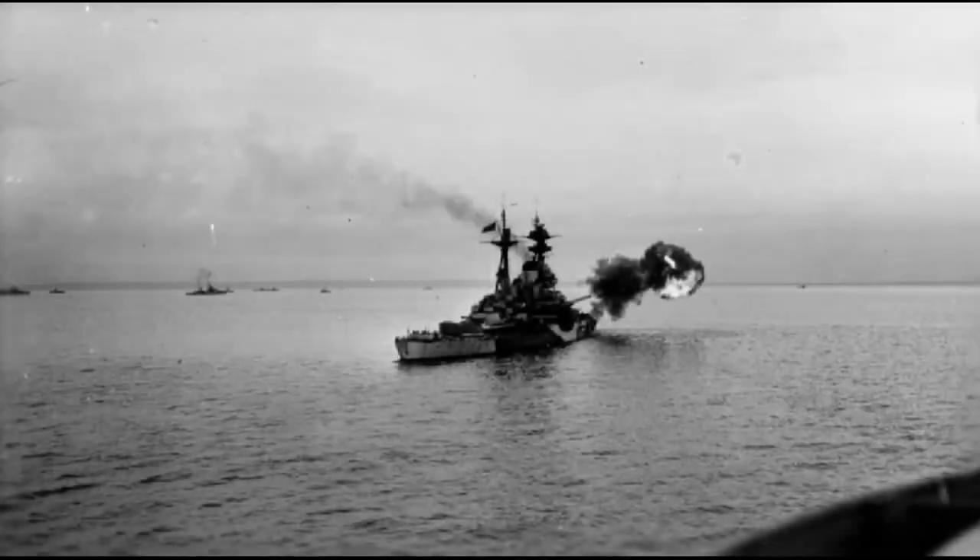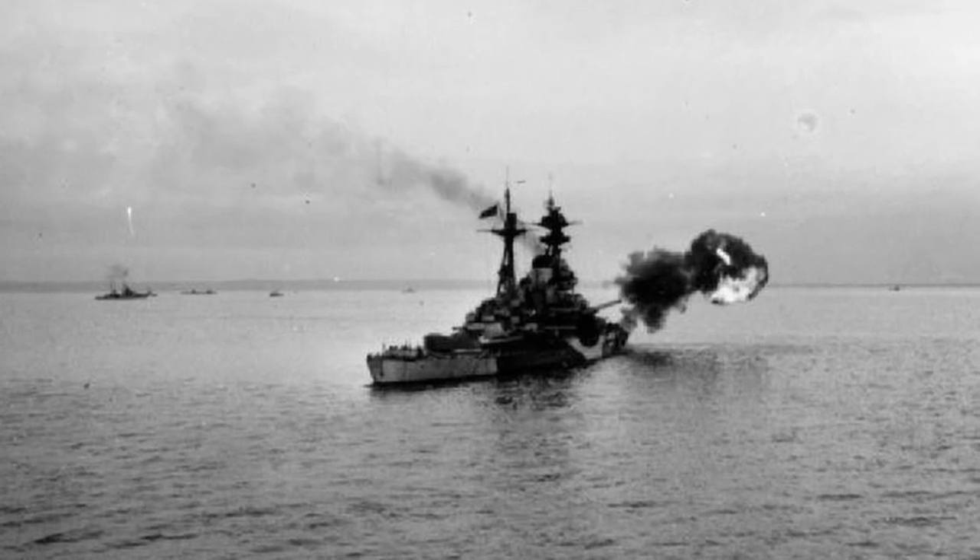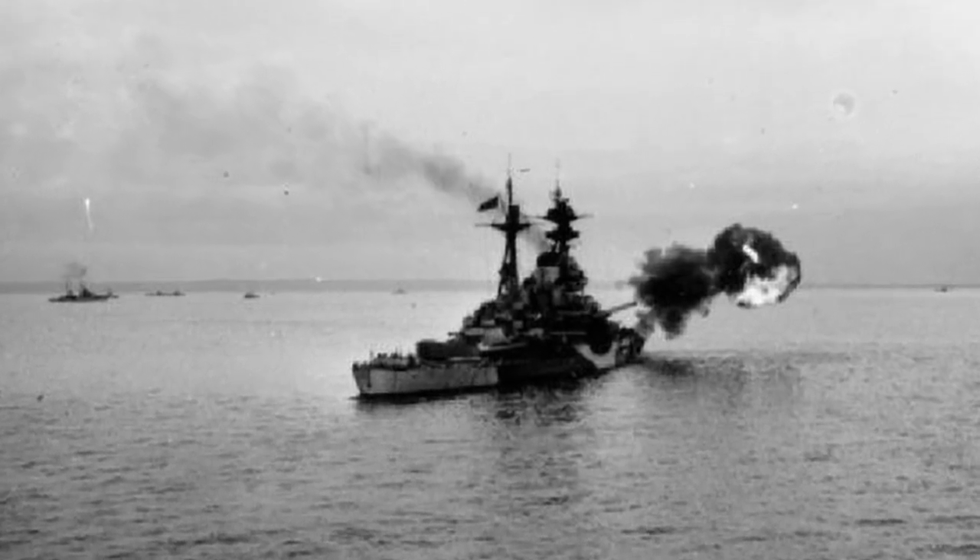Leading up to the war, the U.S. Navy had made a few changes to prepare for war readiness. The entirety of the U.S. Navy could be defined in three parts. The first was the Navy Department, which was the headquarters of the U.S. Navy.